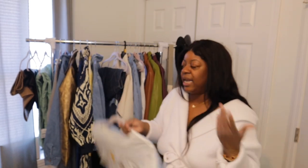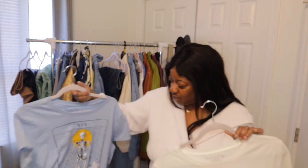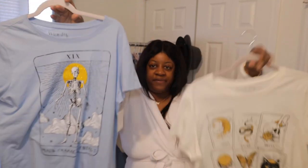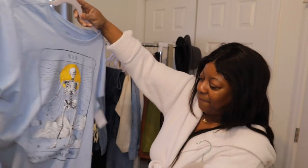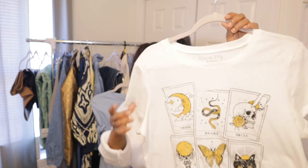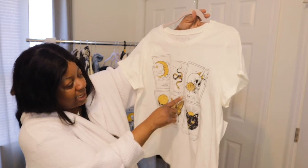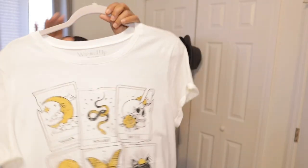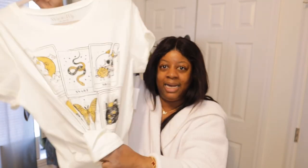Walmart also had awesome t-shirts for five dollars — vibrant ones. I picked up two in extra large for that loose fit. One says 'Main Character Energy' — five bucks, and I can wear it with any of the skirts. The other one has a moon, snake, skull, crystal, moth, and cat design — kind of cute, and I think if I tie it at the front it would look perfect.